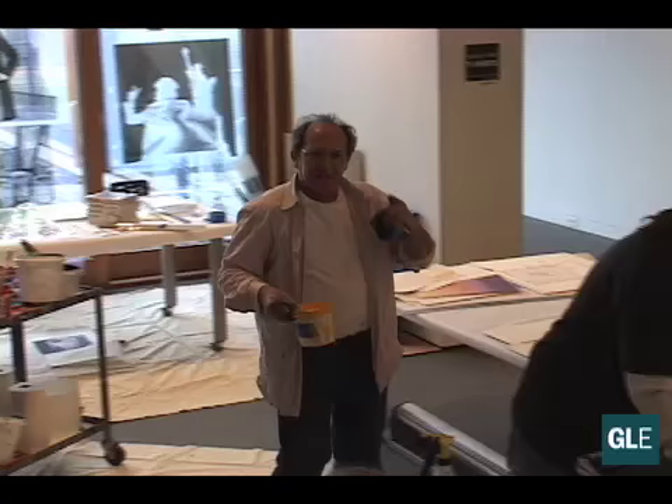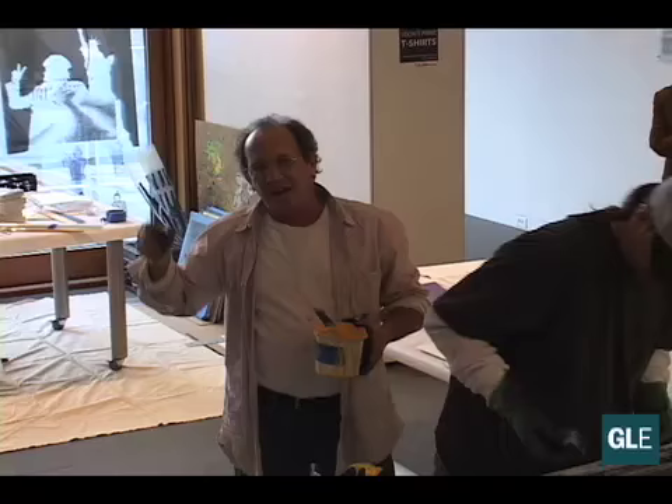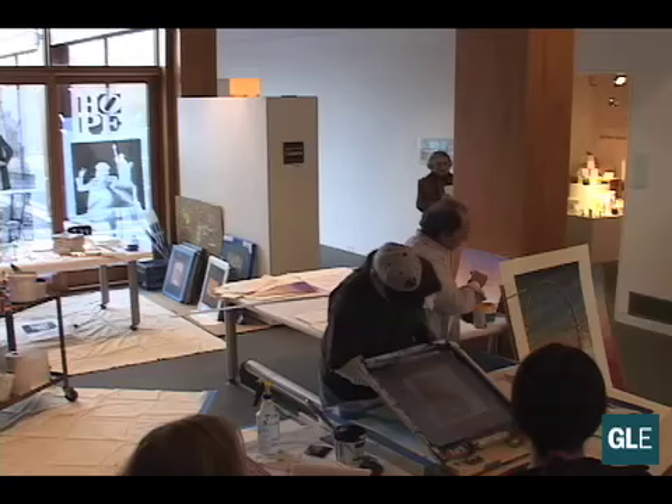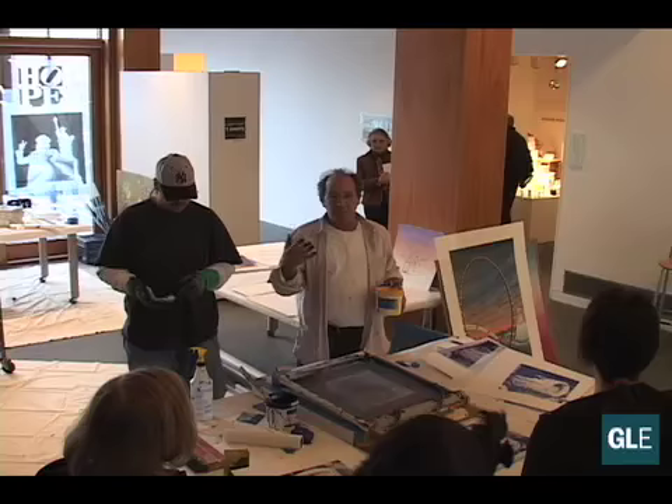For every color on the film there's another screen, and for every screen there's another one of those. So the amount of time going in to get to the point where you have a screen like this — maybe 25 or 30 different colors — you're layering and layering, drawing and drawing, and then some things you're just doing in one color.